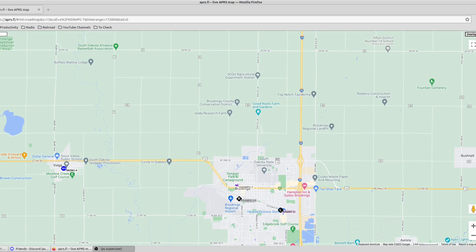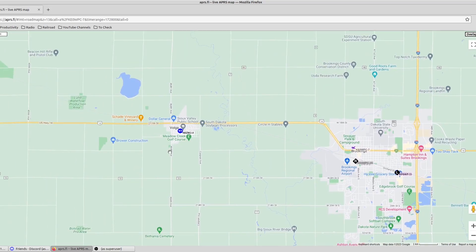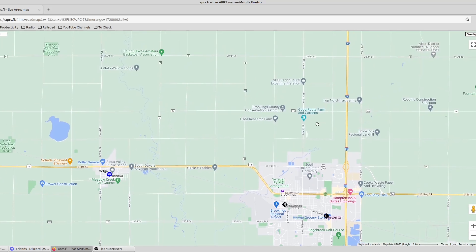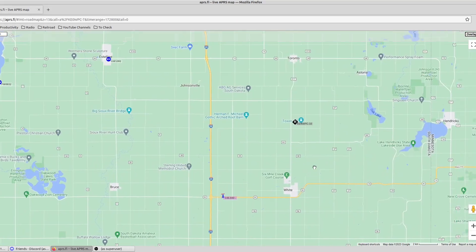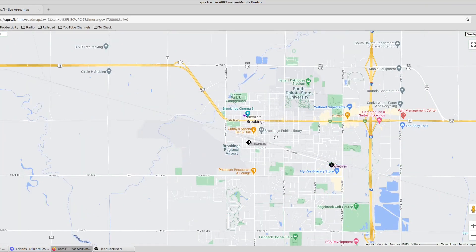Here I am on APRS.fi, which is where all the packets and information actually gets reported and displayed. This is the Brookings area — here we have the KE0WPC-15 towards the northwest but generally center part of old town. There's also Todd's stuff — he's got a million things on APRS — the Volga APRS stuff, and up here we have the KE0WPC-10 i-gate.